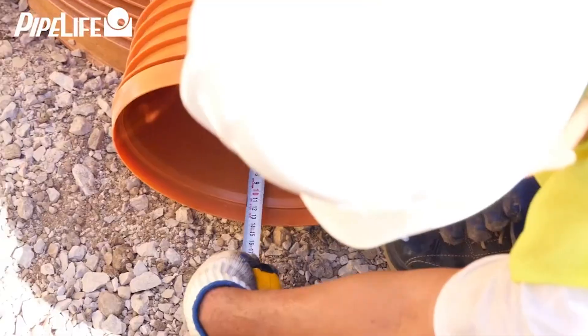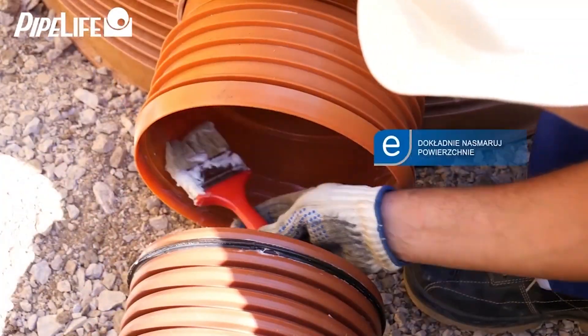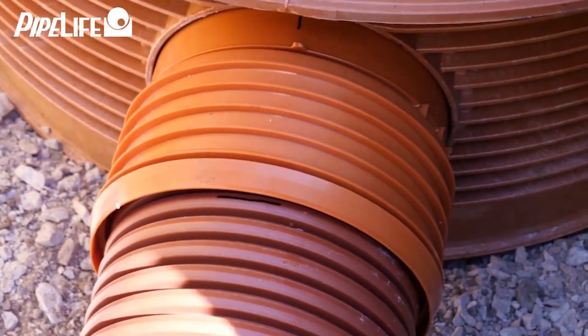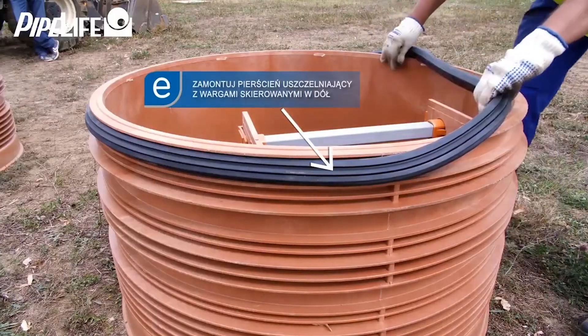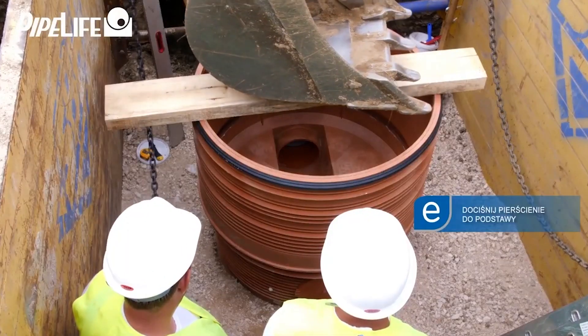Additionally, the Pro 1000 sewer manhole is equipped with built-in safety features such as a ladder and handrails, ensuring that workers can access it safely. Moreover, it boasts an integrated ventilation system that enhances air quality within the manhole and offers programmable access control for added security.